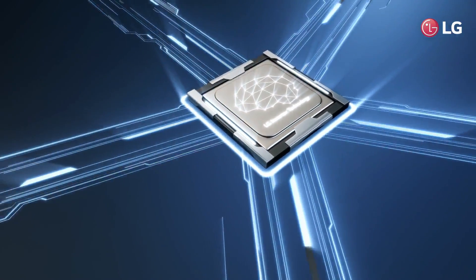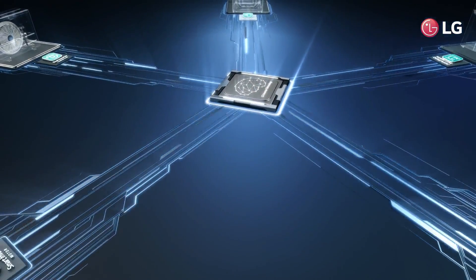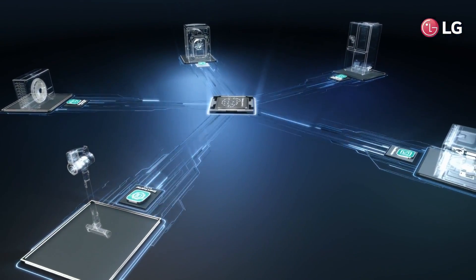LG inverter technology, backed up with a 10-year warranty, is applied in LG's entire home appliance lineup.